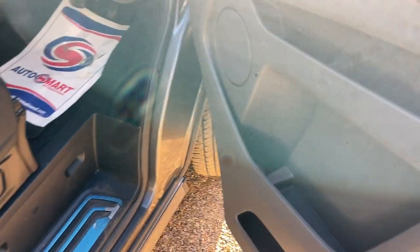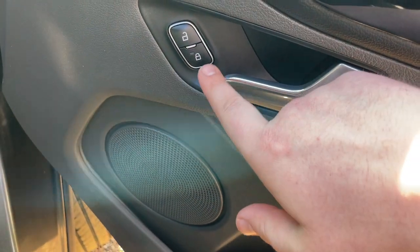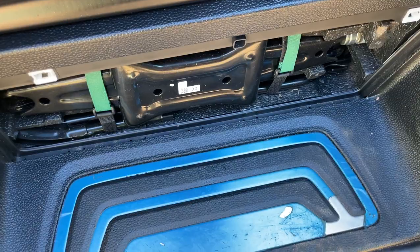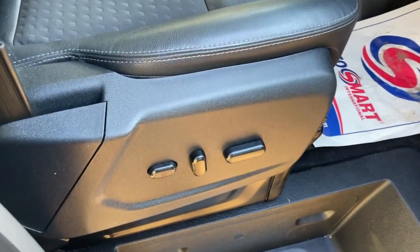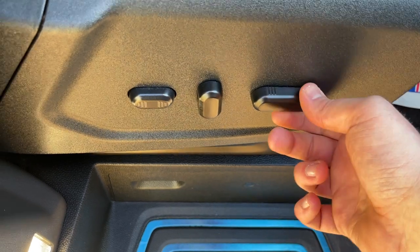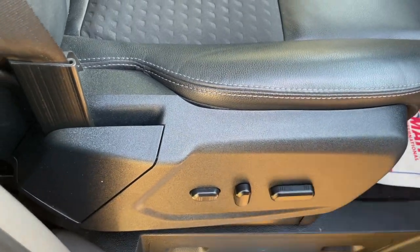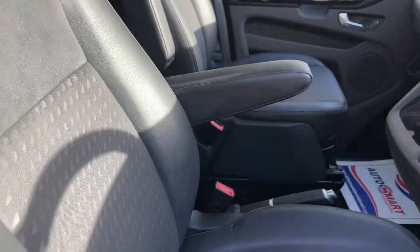Let's have a look inside the driver's area. Two electric windows, mirror controls, interior locking just next to the door handle. Under this cover we have all the jack and relevant tools to change the wheel if necessary. We have a 10-way adjustable driver's seat - one, two, three, four, five, six, seven, eight, nine, ten - so you can get yourself very comfortable.